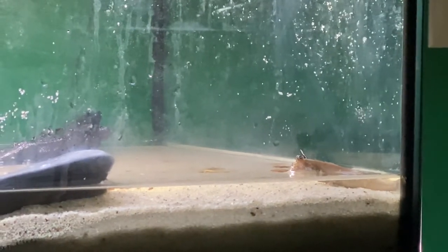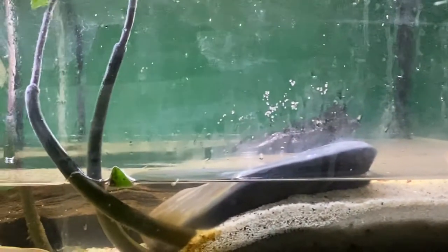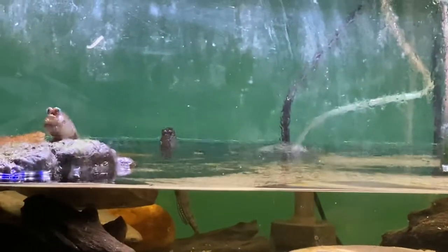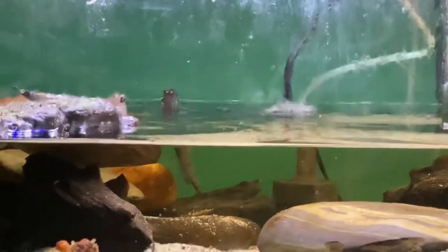So I cleaned this brackish tank out a little bit last night, and the three African mud skippers are still doing great. They're growing, and tonight they're eating omnivore pellets. They're pretty good sized pellets, but they have no problem eating those. These guys are real easy to feed and eat a variety of things.